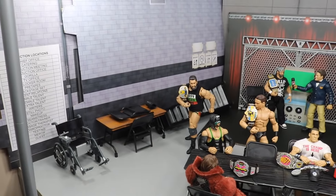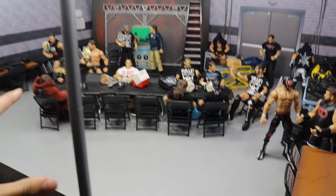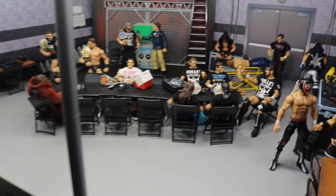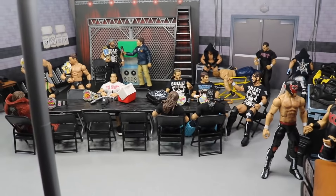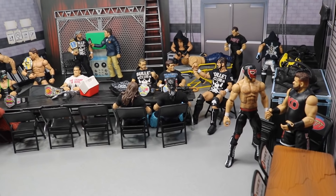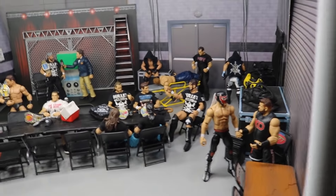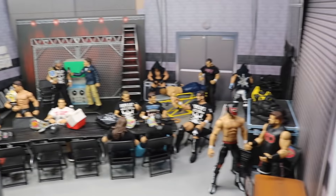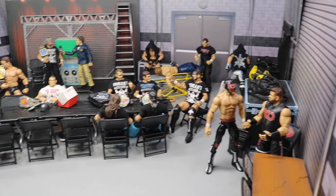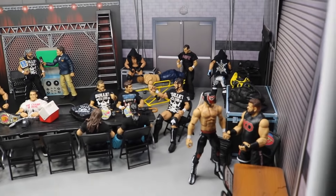I am happy with this setup. I love this part of the backstage because you can literally remove the general manager's office from the middle and replace it with the catering table, the medical area, or so many different things. Back in the day I couldn't really do anything — it was how it was. But now I can remove stuff, add stuff, with a ton of free range of motion to film. I can even add the locker room area to the middle if I wanted to do a backstage segment there. I'm pretty happy with how the backstage turned out.